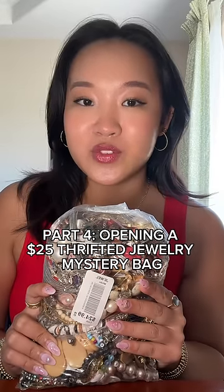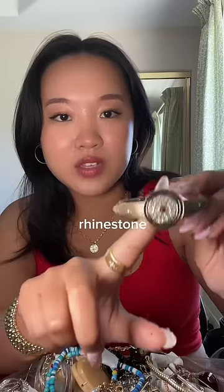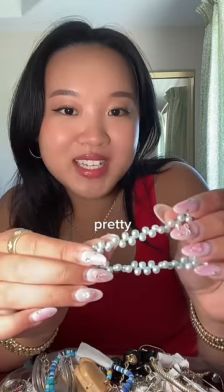Part four of opening my $25 thrifted jewelry mystery bag. This bangle's pretty cool — it has this rhinestone thing in the middle. Got some Happy New Year hat earrings. This bracelet is so pretty. Got some very patriotic butterfly earrings.